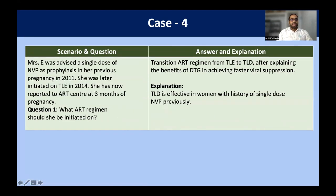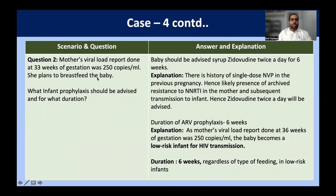Mrs. E was advised a single dose of nevirapine prophylaxis in her previous pregnancy in 2011. She was later initiated on TLD in 2014 and has now reported to the ART center at three months of pregnancy. What ART regimen? Irrespective of whatever prophylaxis or regimen she was on before, she should be on TLD regimen, emphasizing the benefit of dolutegravir which achieves faster viral suppression. TLD is effective even if she received a single dose of nevirapine previously. The mother's viral load at 33 weeks of gestation shows 250 copies per ml and she plans to breastfeed. What infant prophylaxis should be given?